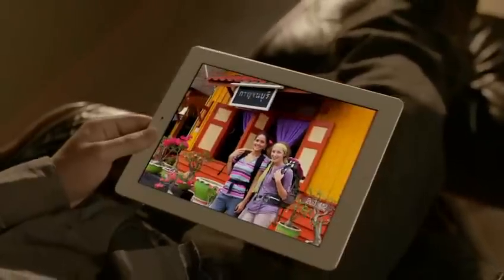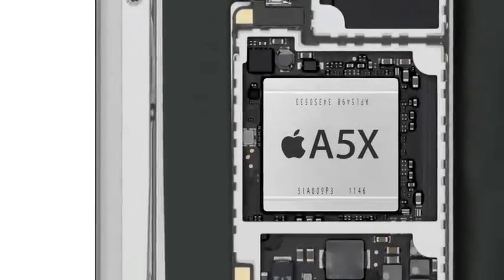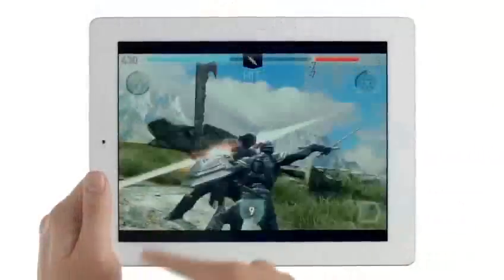This isn't just the most advanced display you've ever held in your hand — it's the most advanced display you've ever seen. The iPad is known for its fluid graphics performance, but because the Retina display has four times the pixels to drive, you need a lot more power. So when we designed the new A5X chip, we gave it quad-core graphics.